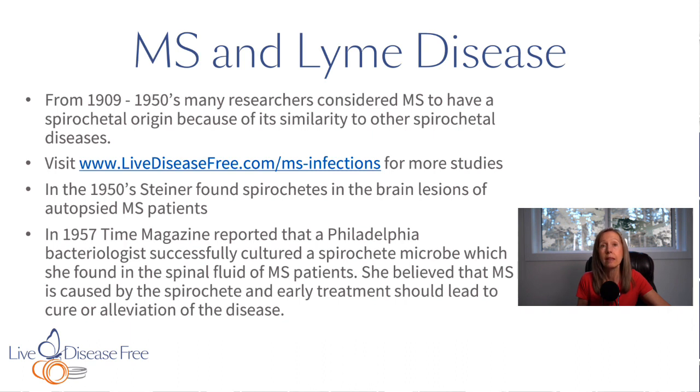When she looked at controls — people who did not have MS and she took their spinal fluid — 100% of those people did not have the spirochetes; they did not grow in the medium. The organism was a spiral organism similar in appearance to what researcher Steiner had found previously. You can look at these studies on our website livediseasefree.com.